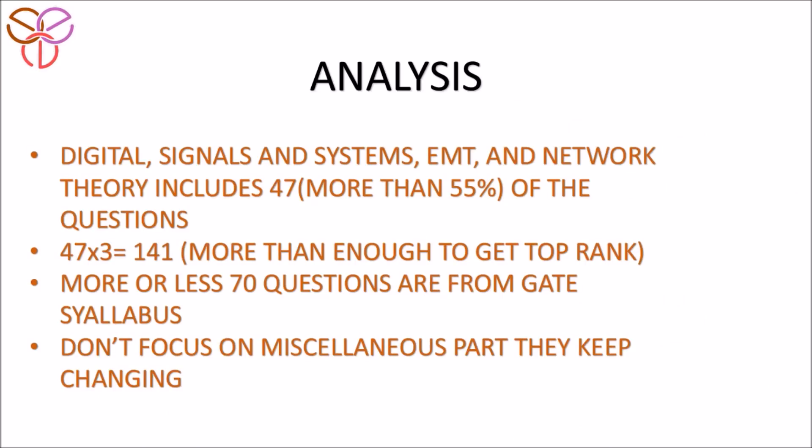The main points are: digital signals, EMT, and network theory together include 47 questions, which is more than 55% of the questions. If you calculate the marks, that includes 141 marks — more than enough to get rank 1. So you can see that if you prepare these four subjects, you can easily get a top rank.